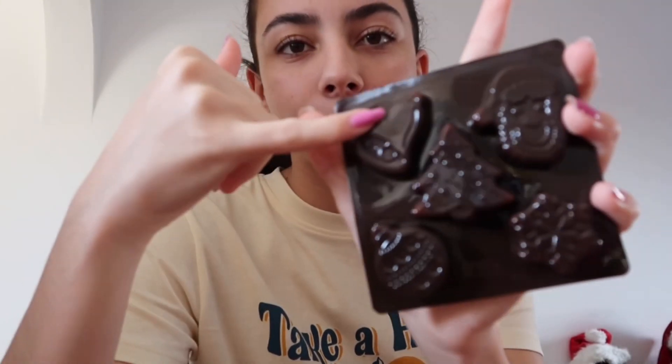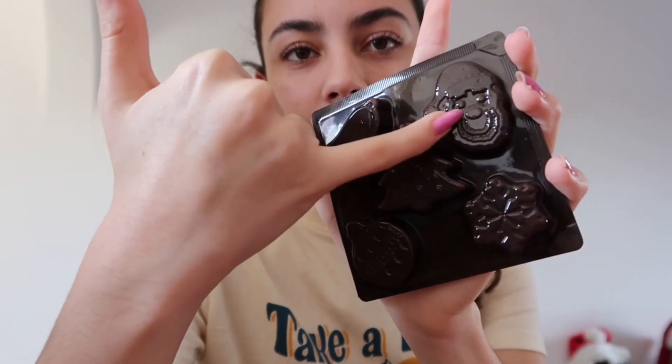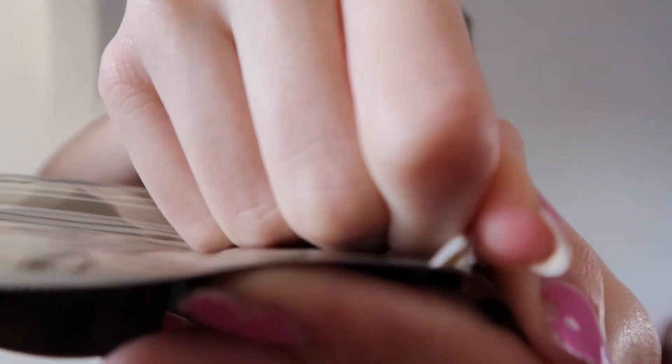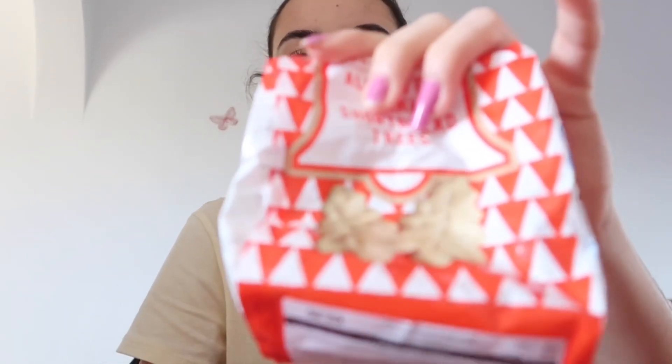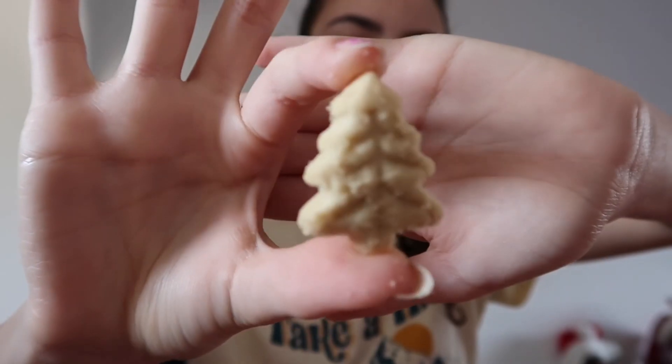I'm going to try one of these mini chocolates first. We've got a bell, Christmas tree, Santa, snowflake and a bauble. I think I'll try the snowflake — look what it looks like, very cute. Mmm, this is so good, these are amazing, 10 out of 10. I think I'll try one of these Christmas trees.